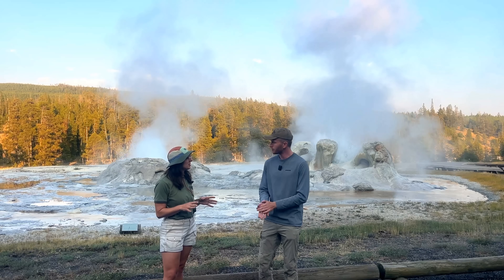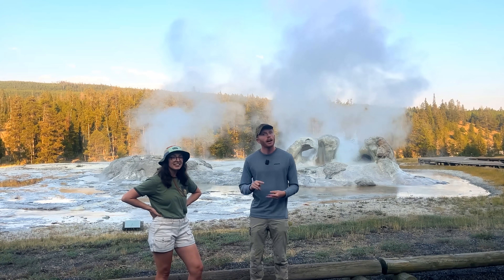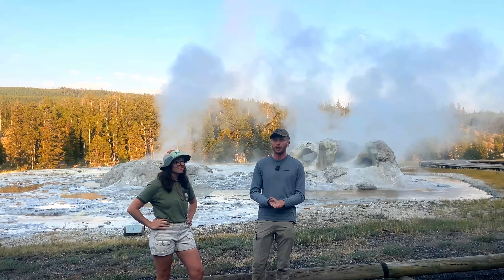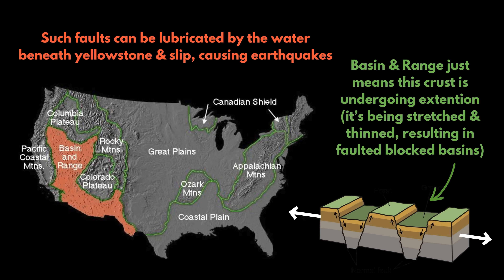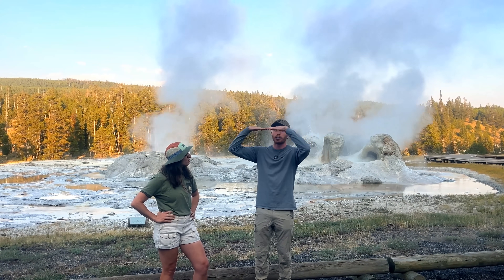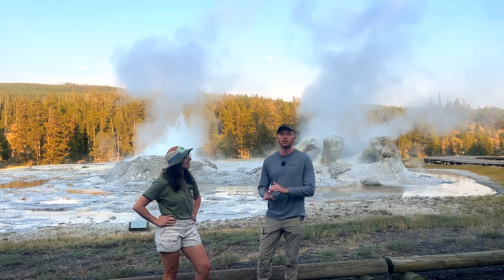What causes the earthquakes here? There are a lot of different things, but the two biggest are related to hydrothermal movement and general tectonic activity. Yellowstone is technically in the basin and range province, stretching from the Sierra Nevadas to northwestern Wyoming. There's a lot of crustal extension going on, but also water from hydrothermal systems moving underground, sometimes finding a minor fault, causing it to slip — giving you earthquakes or earthquake swarms. Then there's tectonic stress causing normal faulting. A good example is the 1959 magnitude 7.3 Hebgen Lake earthquake, the largest to ever hit this region, and that one was purely tectonic.